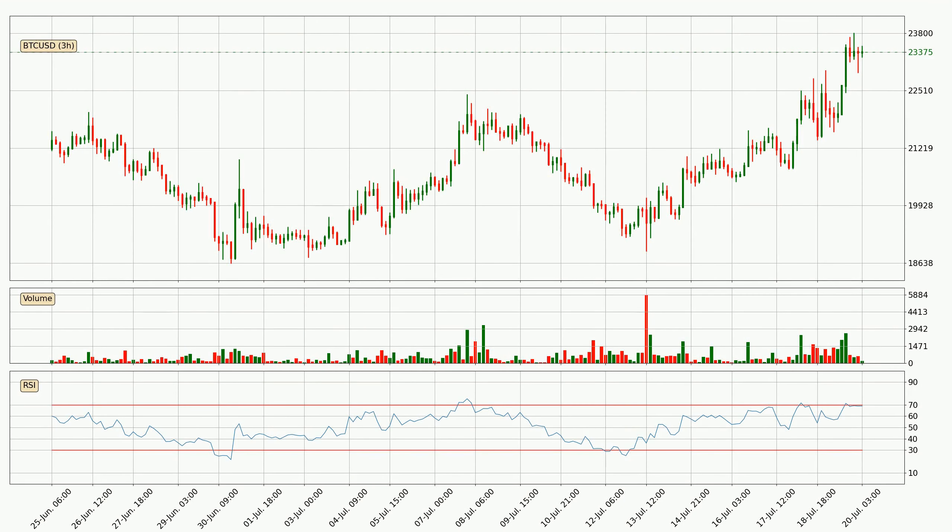Moving to the three hourly relative strength index, the current three hourly RSI of 69 is located in the upper region, meaning that the price is being overbought and we can expect a comeback or for the price to remain on track for some time. Searching for divergence in the three hourly time frame, owing to a bearish divergence, the price could go down from now on or at least remain stable for the time being.